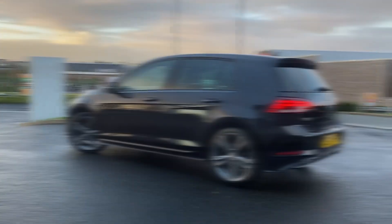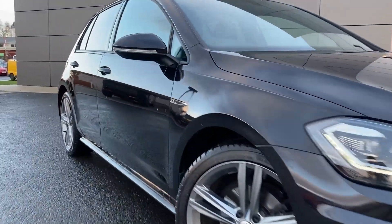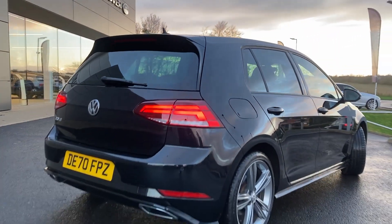Some of the standout features on this car include automatic LED headlights, front parking sensors, power folding door mirrors, tinted rear glass, and on the rear bumper we can see the rear parking sensors.